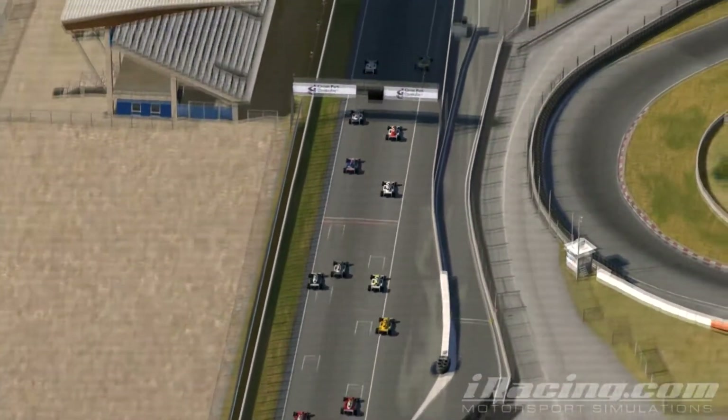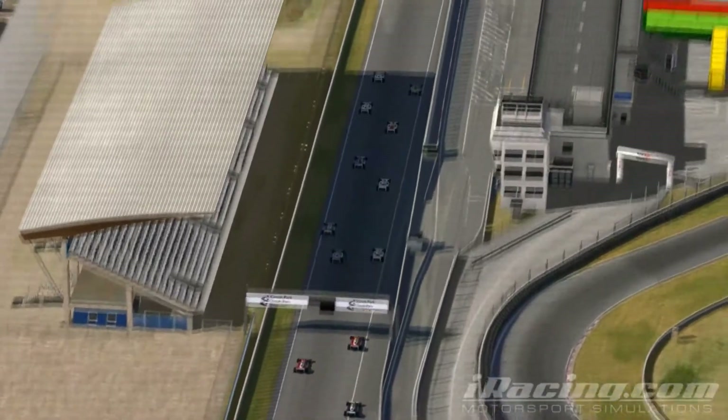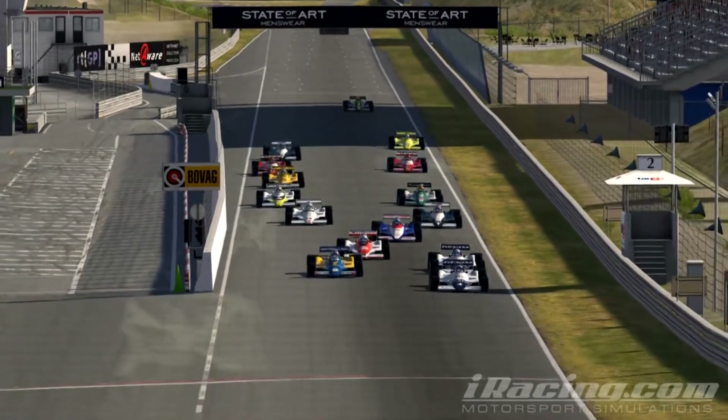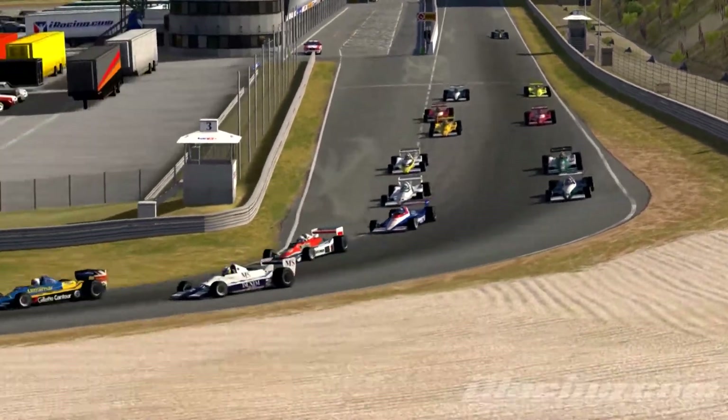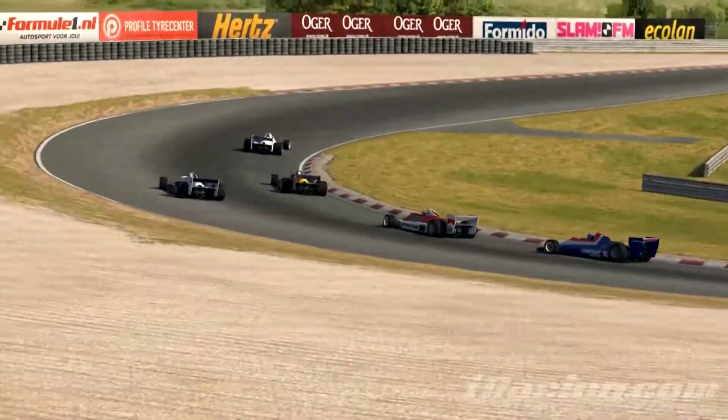Pickford gets the jump on Dorval but suffers wheel spin, putting him back into second, as Winfield drops two places to ninth. The field rounds turn one without incident, with Dorval leading Pickford, followed by Boren.